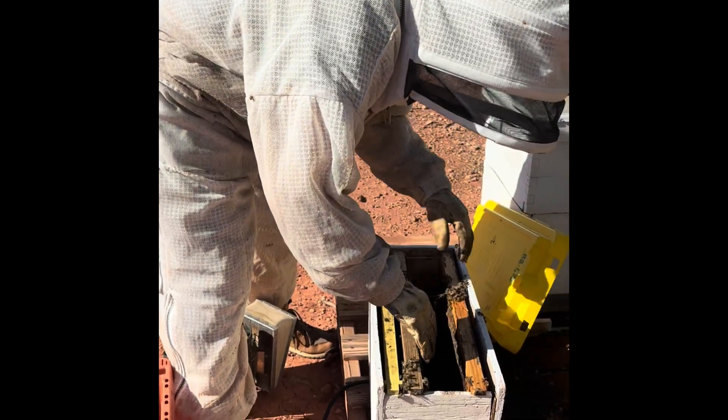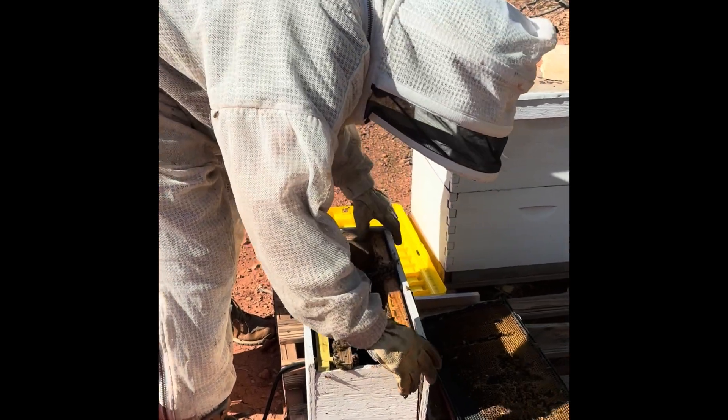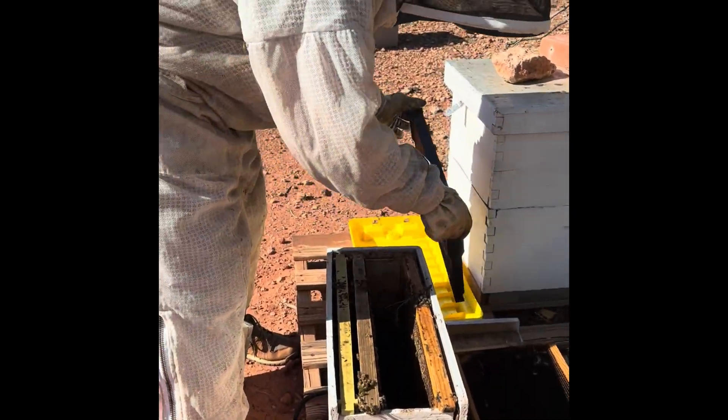And yeah, we just closed them up. We'll go check on them in a couple of days and see what their activity is like. If they don't have a queen or if it's not looking good, I'll just combine them into another colony that might be a little bit smaller.